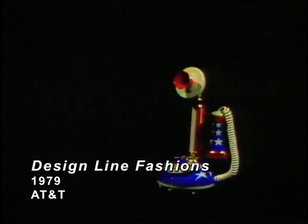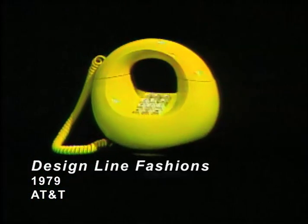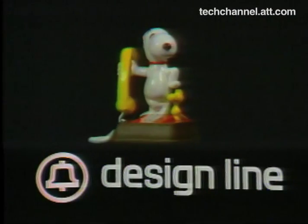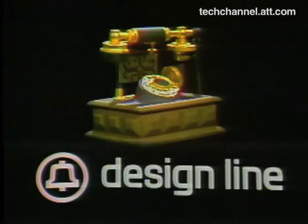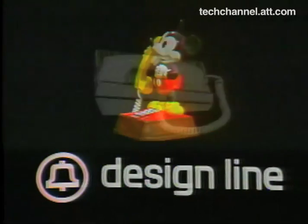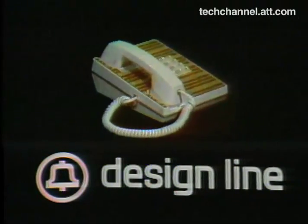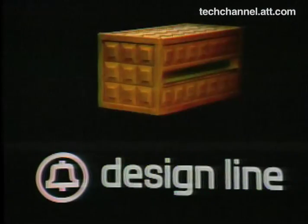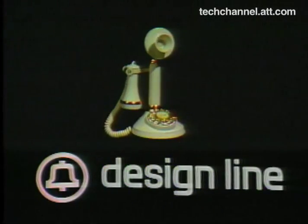Stylish, fashionable, fun, novel — they're from the Bell System, and they're called Design Line. Whether your tastes run towards the contemporary or a period motif, there's a Design Line phone just for you. And while they're fun on the outside, they all have the reliability and performance you've come to expect from the Bell System on the inside.